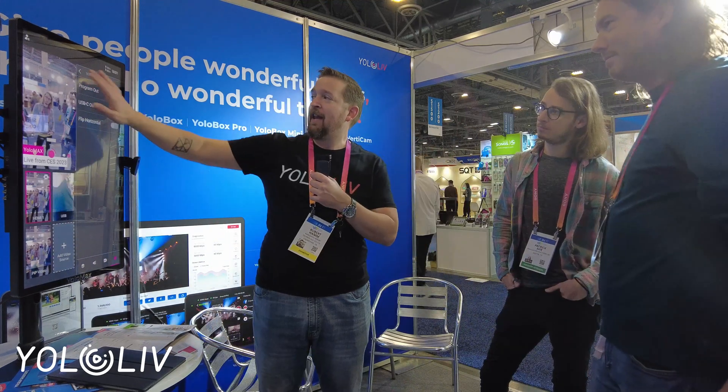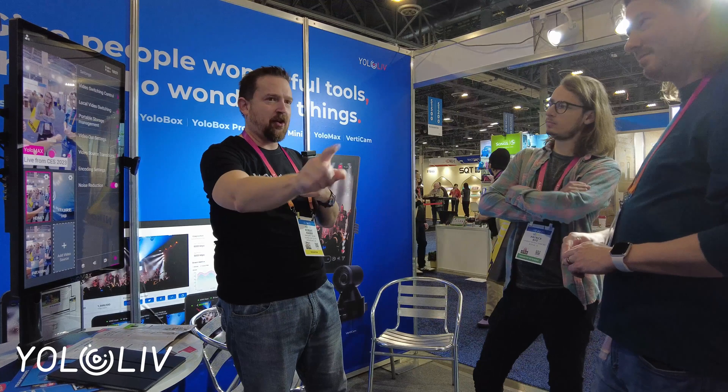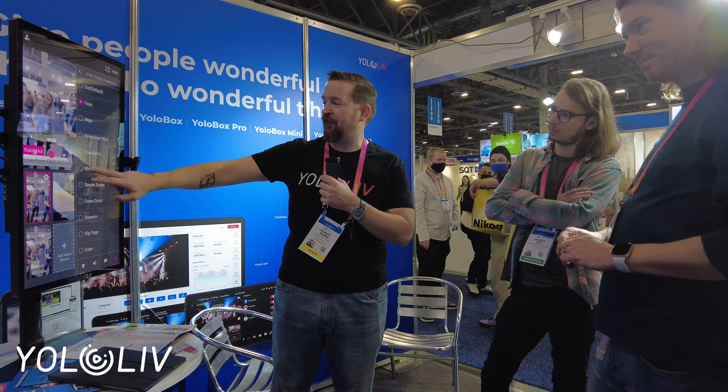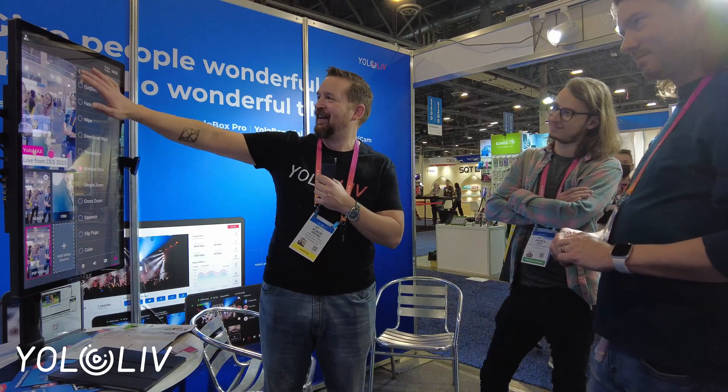It's crazy, right? That's not just Yolo Max — remember, this works with any product that has it. They all have a USB-C, you can do a video out. And then we've got our transitions — we've got the Windows Slice. Vertical blinds bring you back to 1990, right? Encoding settings.